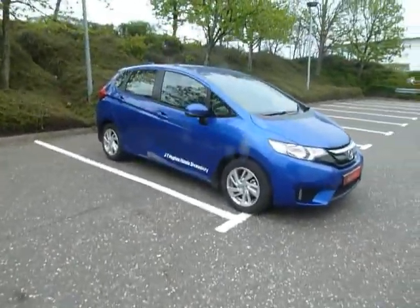You've got ISOFIX to both sides for your children's seats. Now these seats do fold completely flat, and the base will just pop up like that — which is called the Magic Seats. The Honda Jazz has a very good-sized boot on it as well, and there's more storage underneath there too.